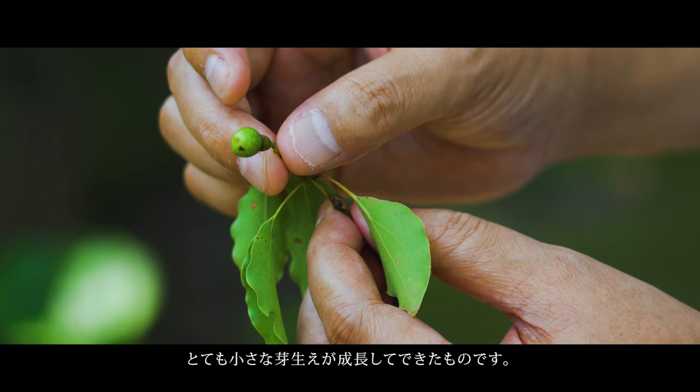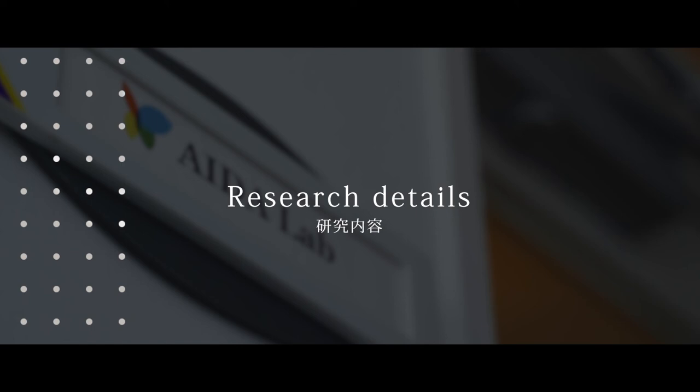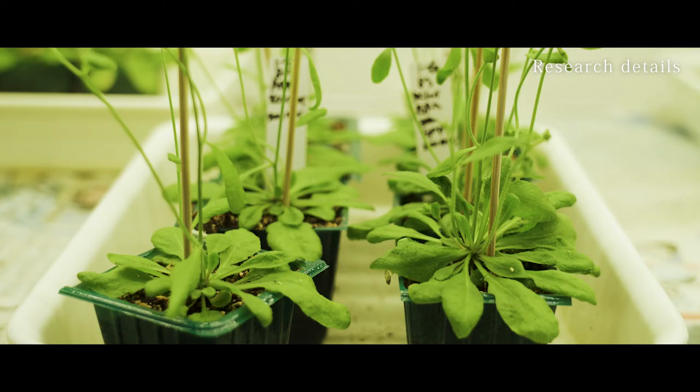It is also surprising to know that all these plants started their life as a very small, tiny seedling. We are very much interested in how plants grow and how plants make their own body.